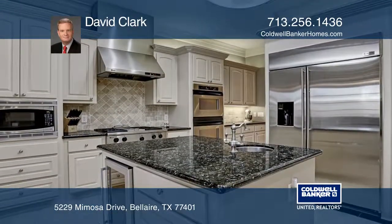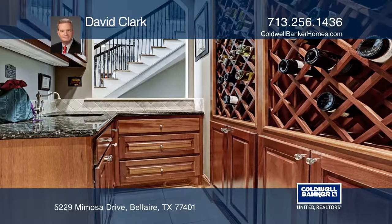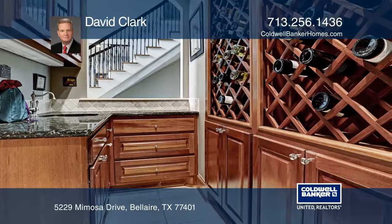A spacious floor plan offers a wet bar and wine closet, game room, library, study, exercise room, and a bonus room.